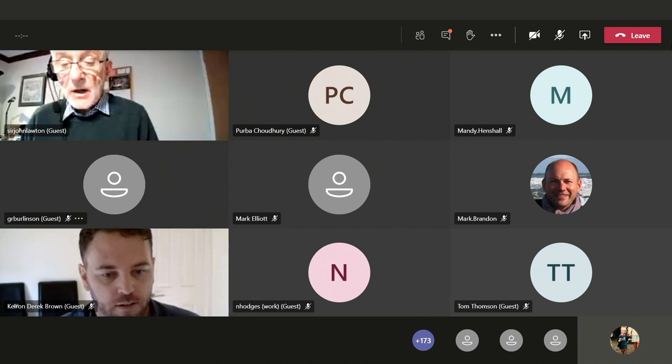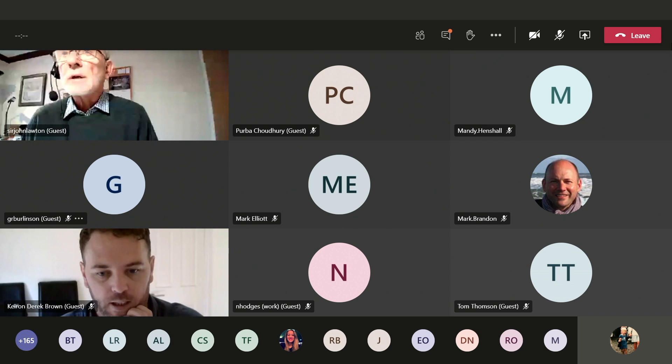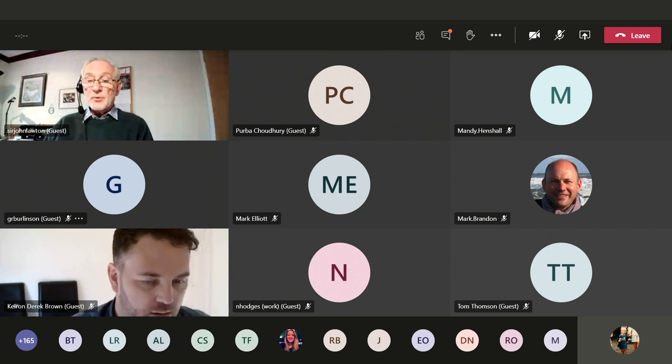It's my pleasure to welcome Ciaran Derrick-Brown as our next speaker. Ciaran is FSC BioLinks Project Manager with the Field Studies Council, and he's going to talk about the FSC EcoSkills Framework.